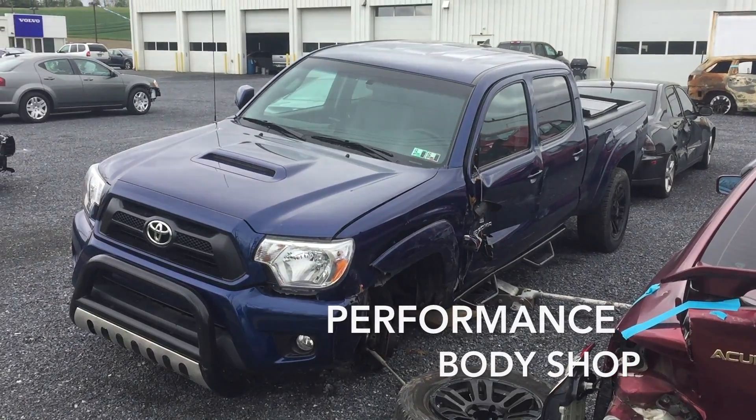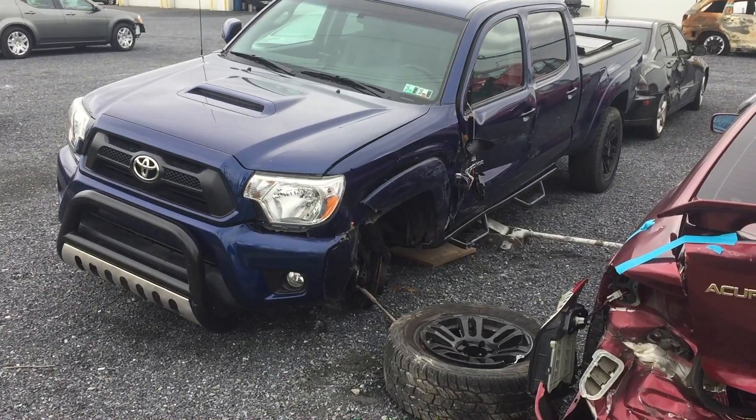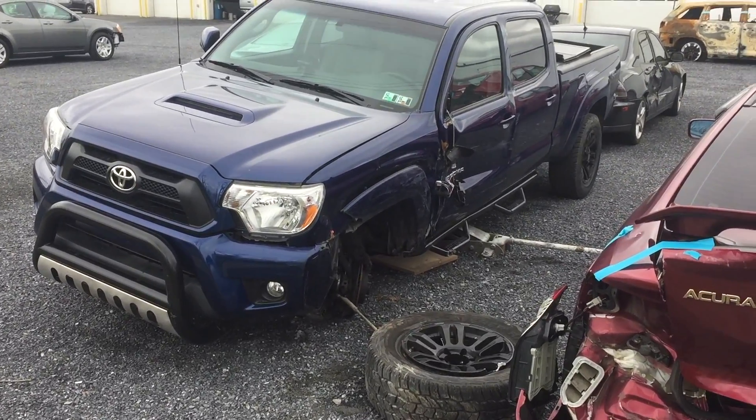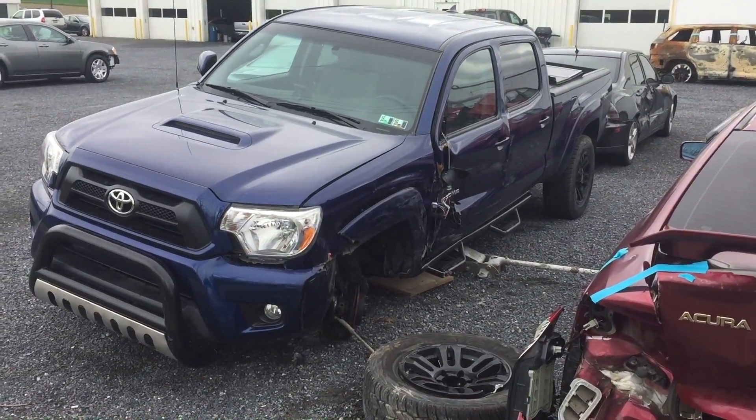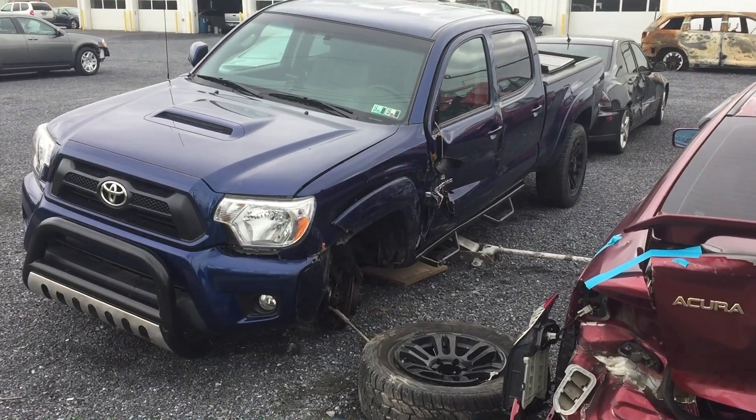Ryan Dunkel here with Performance Toyota Volvo Body Shop. I have another example of a great vehicle here — unfortunately not looking so well — but it was in an accident, the driver is okay, and I'm going to show you the before and after of what our body shop is capable of doing.